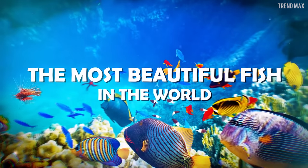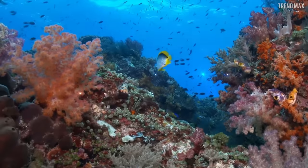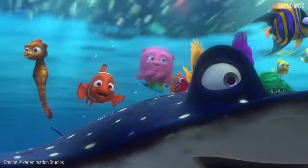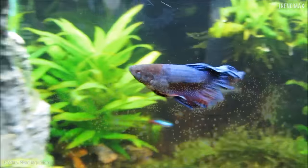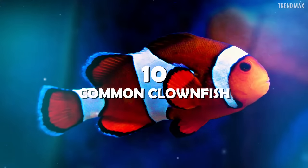The most beautiful fish in the world — the ocean is a place full of beauty, even Nemo is astonished. The reason for this is the stunning fish living there. Find out the most beautiful ones in this video.